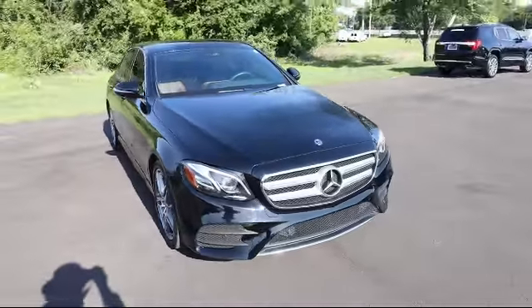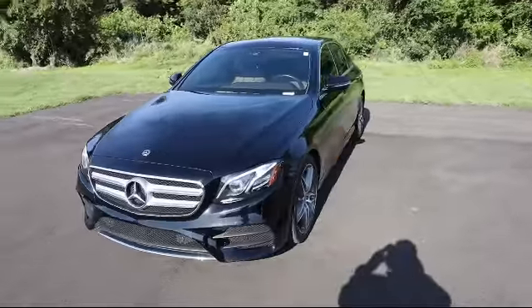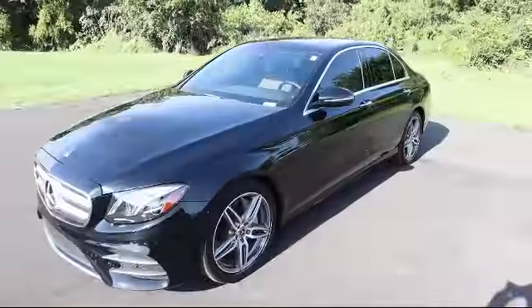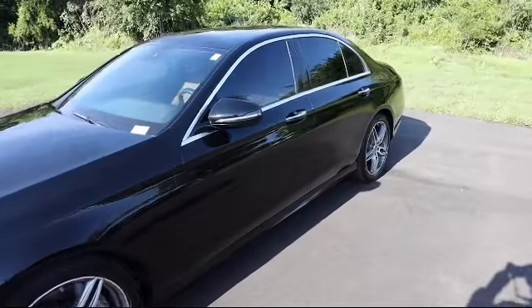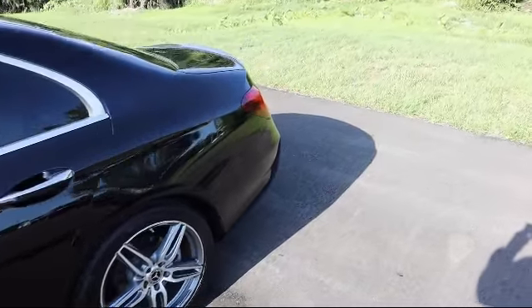It comes equipped with dual-stage driver and passenger seat mounted side airbags, body-colored power-heated side mirrors with driver auto-dimming, Apple CarPlay, valet function, and dual-zone front automatic air conditioning, with two LCD monitors in the front.